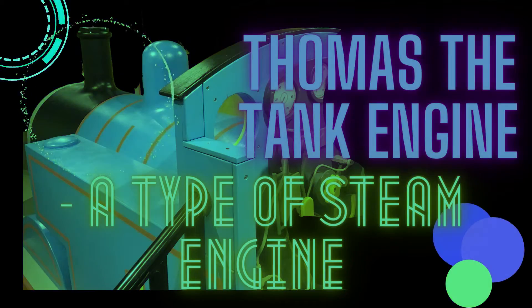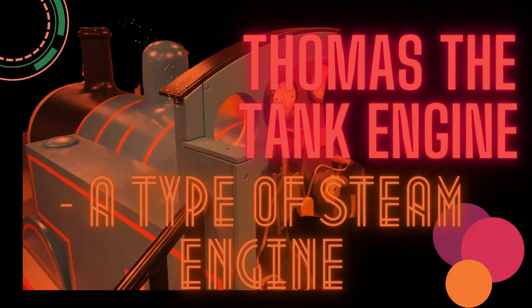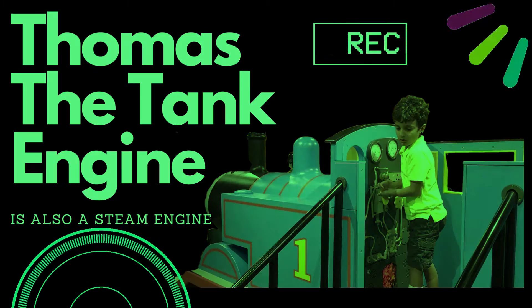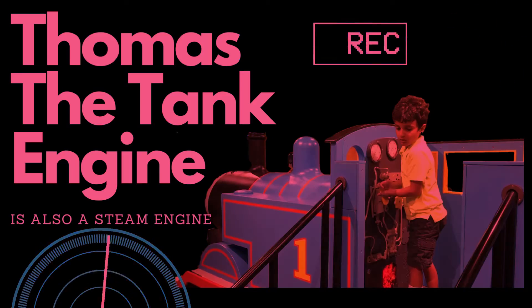Once upon a time, long ago, there was a magical era when big, powerful steam engines ruled the railways. These incredible machines were fueled by something called steam.